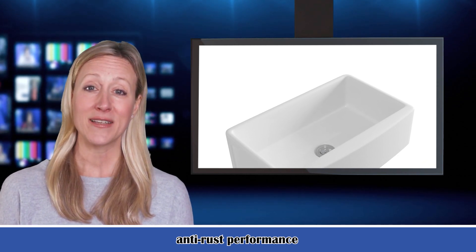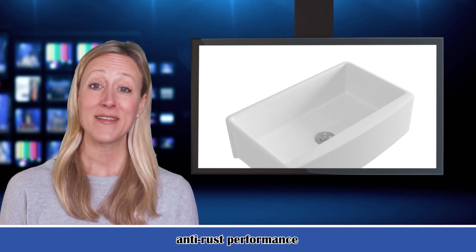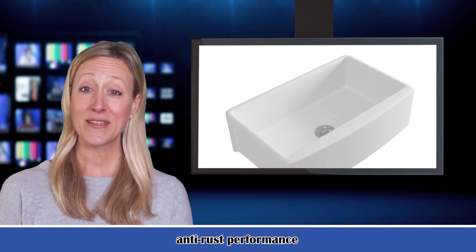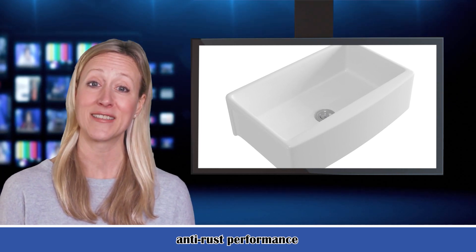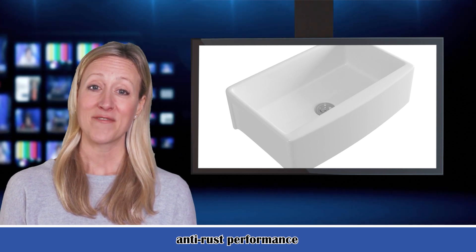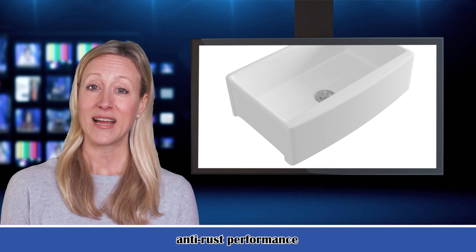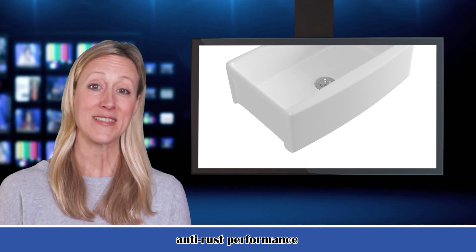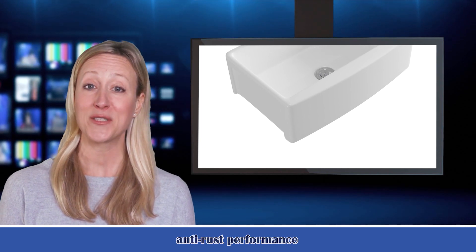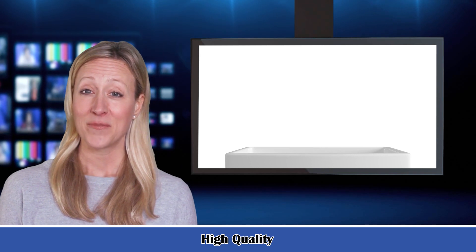Integrating durability and practicality, our Farmhouse Apron Sink perfectly handles the narrow working kitchen to help you with all your day-to-day tasks, especially rinsing dishes and filling stockpots, and its function goes beyond everyday expectations. Made of premium ceramic with a glazed gloss easy-to-clean surface, the white kitchen sink has no risk of thermal shock and will not blister, burn, melt, or discolor from heat.